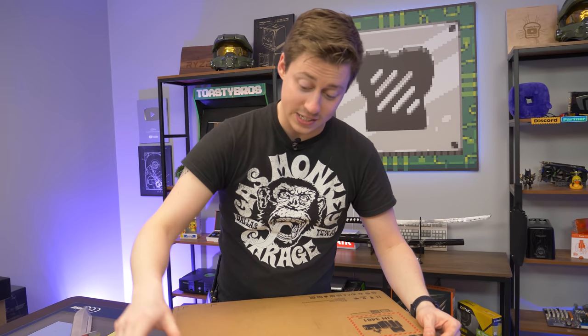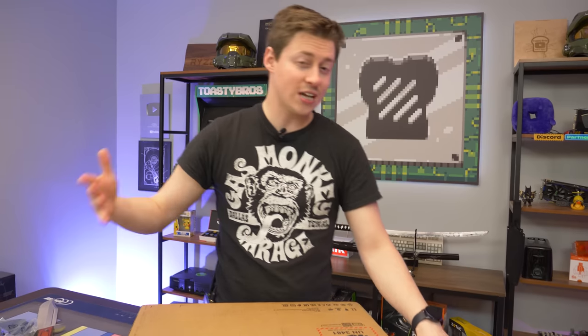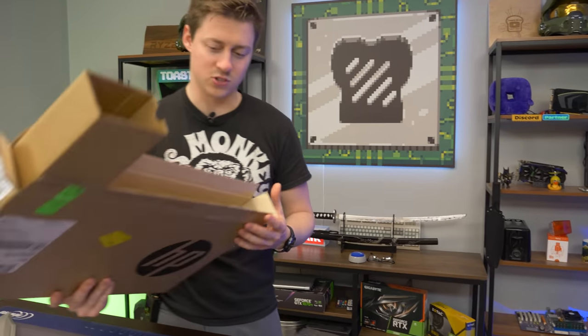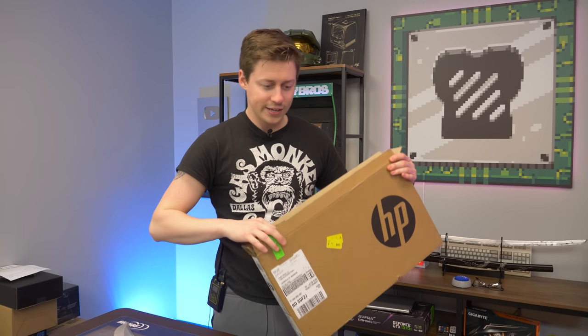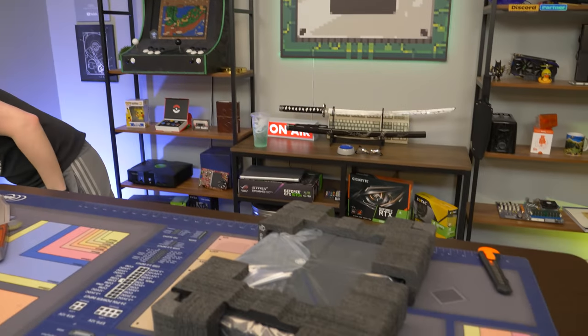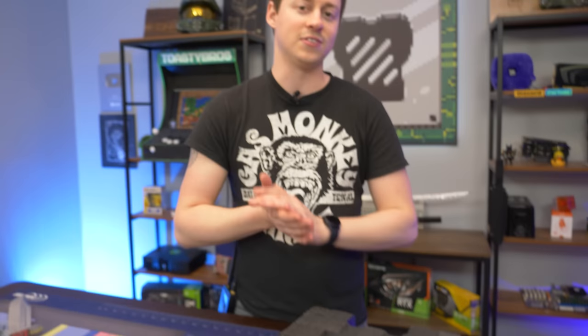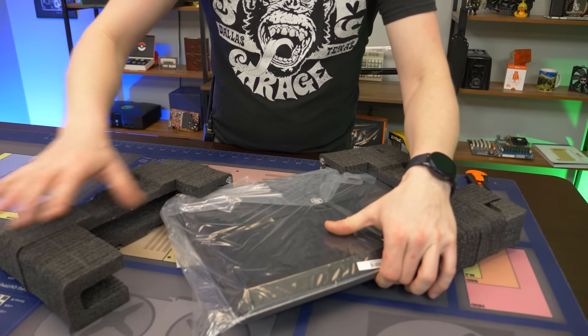That's pretty cheap considering this actually has a dedicated graphics card too. They didn't just stop at the 5600H — it's a pretty capable APU and would have been fine in laptop standards, but they kind of went all out. Instead of just giving us a U or H processor with integrated graphics, they gave us a GTX 1650.